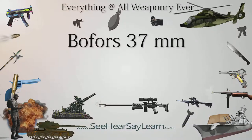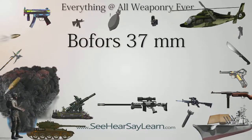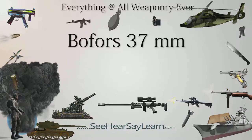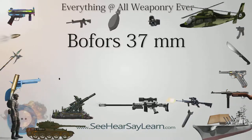The Bofors 37mm gun was an anti-tank gun designed by Swedish manufacturer Bofors in the early 1930s. Licensed copies were produced in a number of countries. The gun was used by some European armies during World War II, mainly at the early stage of the war.